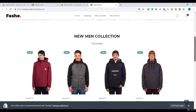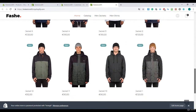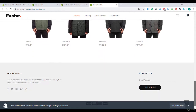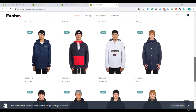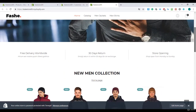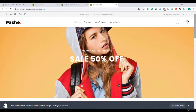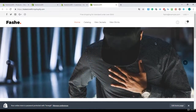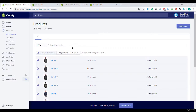Right over here you can see our collection — it's looking really professional. We've got our store up and running with all those jackets. If you don't have your own products, I highly recommend my Shopify dropshipping course where you can select products from other companies. I'll put the link in the next lecture.